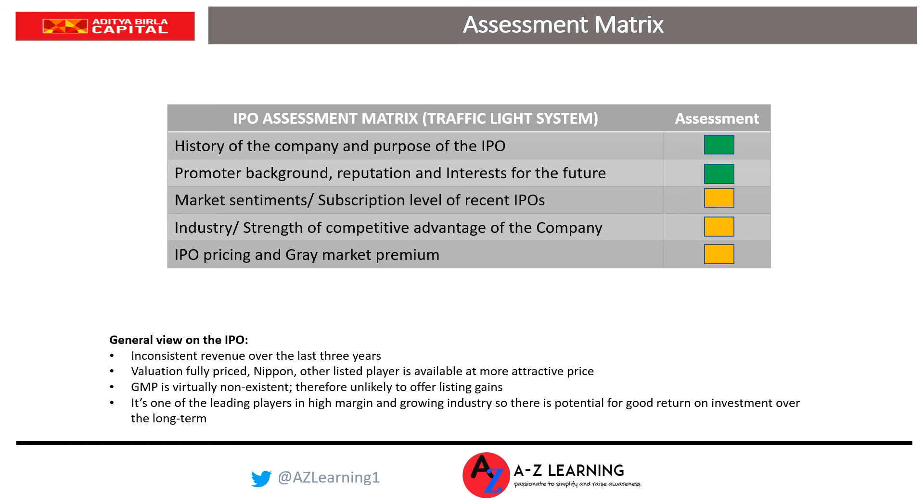Overall, the asset management industry is a very high-margin industry. Though not the best in the industry, Aditya Birla has delivered a return of 34% on net worth — so it is a hugely profitable business. The company has significant long-term growth potential. However, revenue has been inconsistent over the last three years despite a major bull run. Our overall assessment: avoid if listing gain is your objective, but definitely apply if long-term gain is your objective.